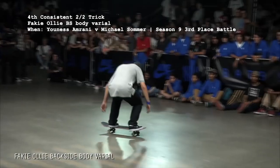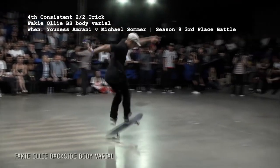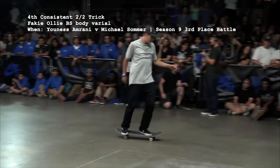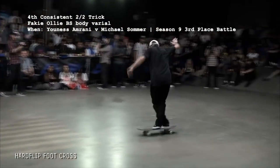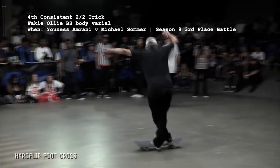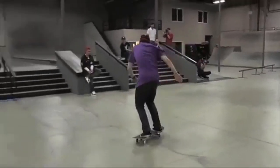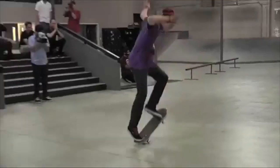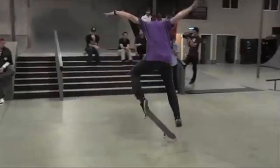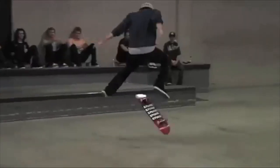The first of a couple of fakey tricks is the fakey ollie backside body varial, taking place only one time in the 9th season's 3rd place battle between almost rider Eunice Amrani and Norwegian Michael Sommer. That battle also features the only time a hardflip crossfoot was landed or even attempted, but it took two tries for the eventual winner Eunice Amrani to land it. Albert Nyberg gave PJ letter K with the frontside version of that trick back in the first round of season 4.